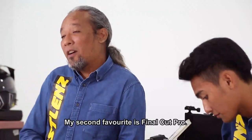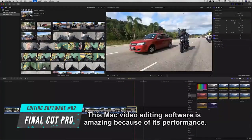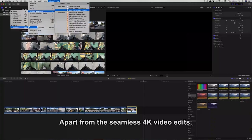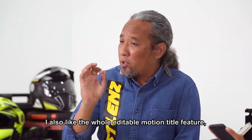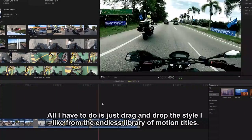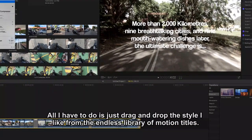My second favorite is Final Cut Pro. This Mac video editing software is amazing because of its performance. Apart from the seamless 4K video edit, it doesn't drain my laptop battery as fast as compared to other software. I also like the whole editable motion title feature — it gives me loads of creative freedom. All I have to do is just drag and drop the style I like from the endless library of motion titles. Done.